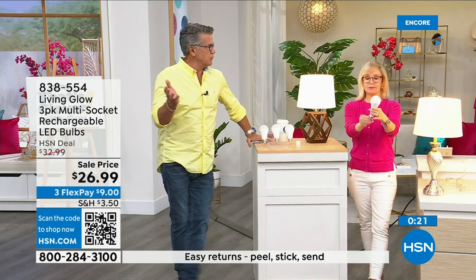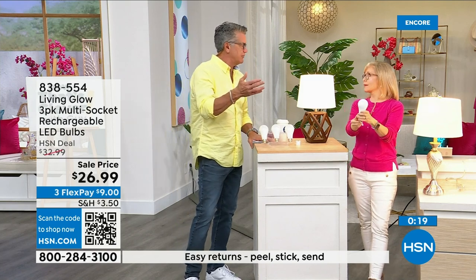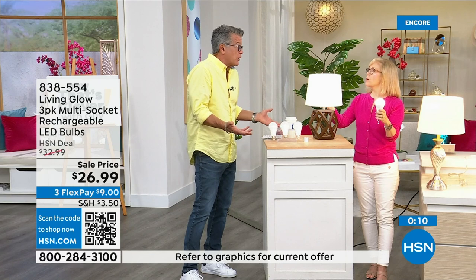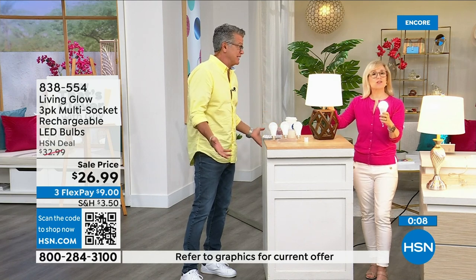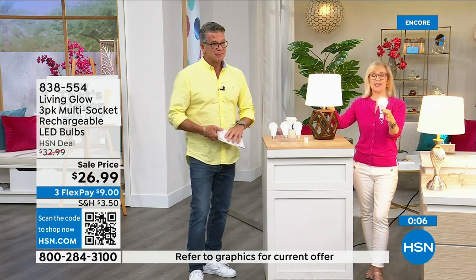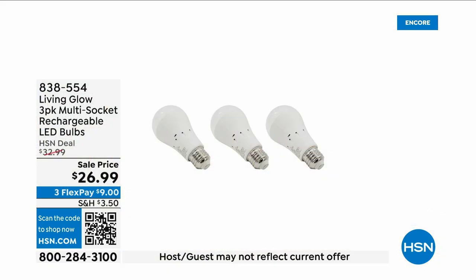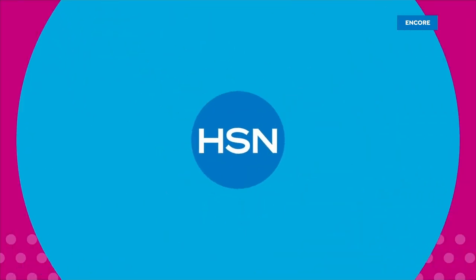We're entering hurricane season here in Florida — we get the brownouts because everybody's got their ACs running. Get three of these, they pay for themselves, and you'll have each one for over 40 years. They're only a dollar a year to run.